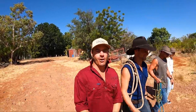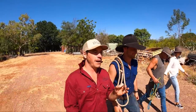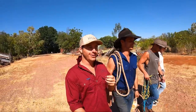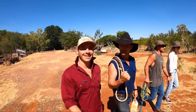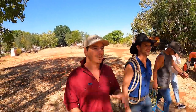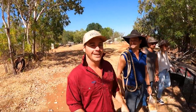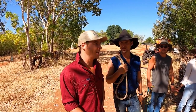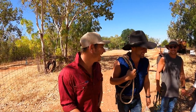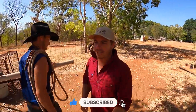Hey everyone, welcome back to another episode of The Explore Life. On this little episode, we're taking off from Kununurra and heading up to the famous Lake Argyle. But first, we've stopped in at Nav's house. We're going to take Matty from behind the wheel and put him on a horse, so he can experience a bit of real horsepower. If you've just joined us, make sure you hit that like button. Shout out to all of our subscribers. We appreciate it. Let's go!